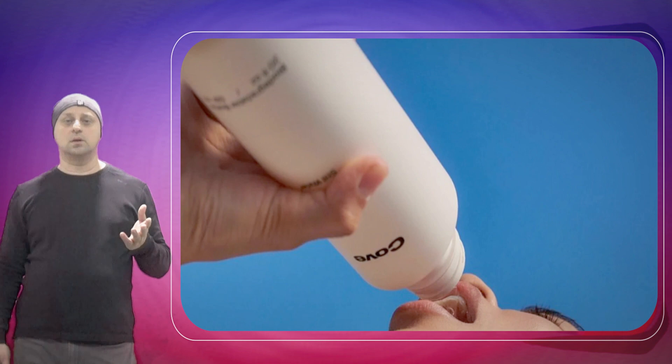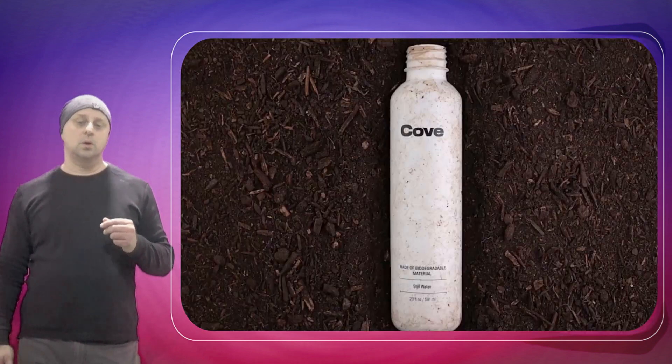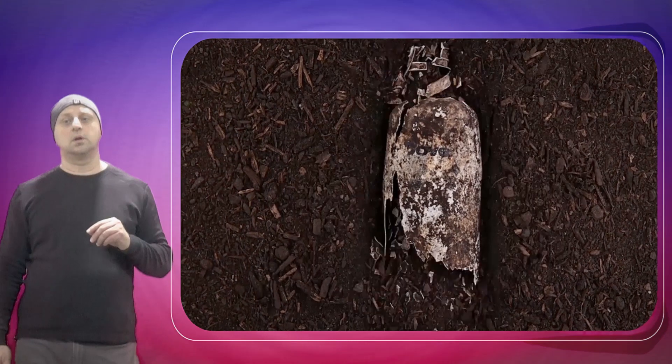It's described as plastic-free, biodegradable, non-toxic, renewable, compostable, and recyclable.